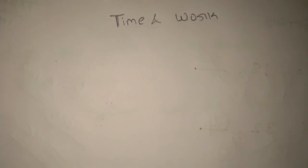Good morning friends, let's go to Time and Work. We already have Time and Work in our channel. We are starting the first Time and Work.